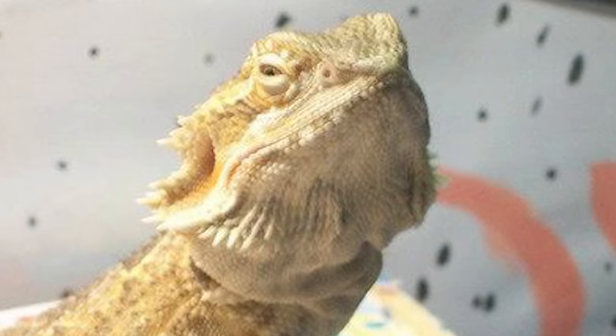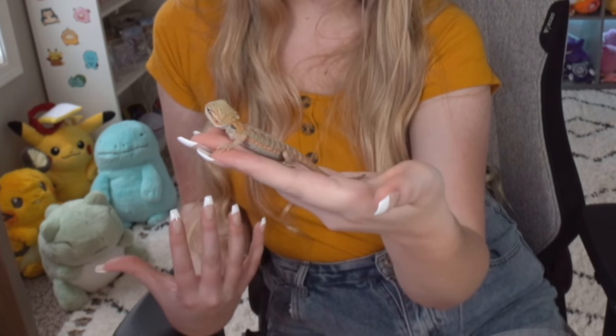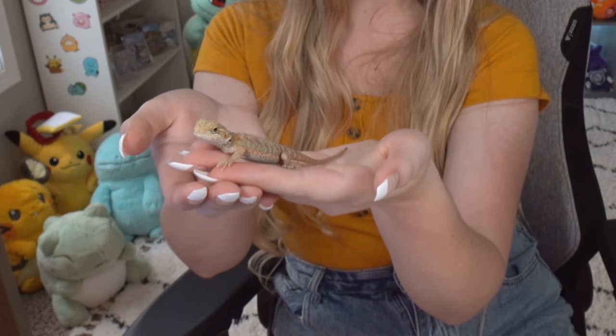I was actually looking to adopt or rehome or rescue an adult beardie, but I found her in Nashville. They had her in an environment with another bearded dragon that didn't really like her, and she ended up getting multiple toes chewed off the backs of her feet. She's missing many toes on her back couple of feet. I had to treat her to make sure she didn't get any infections because of that. So, she's our little baby beardie that we rescued.